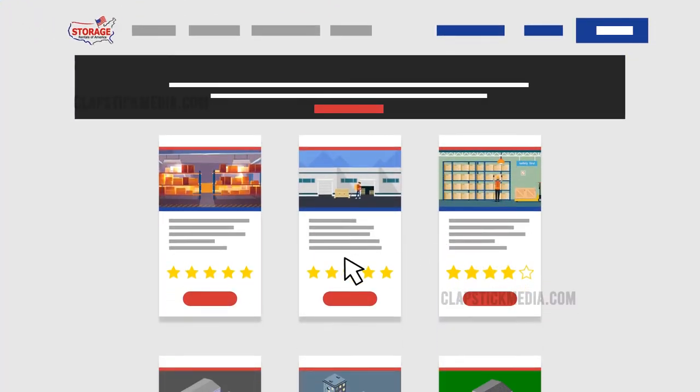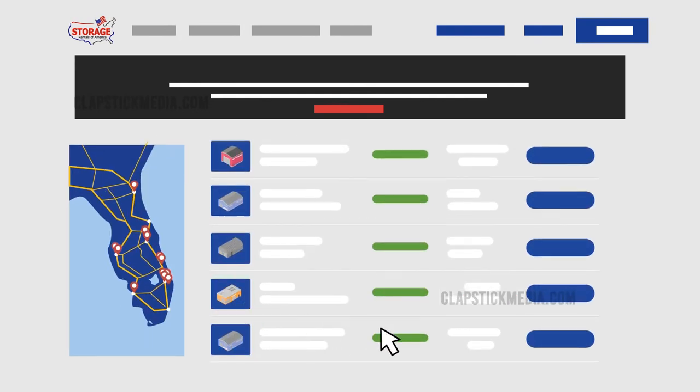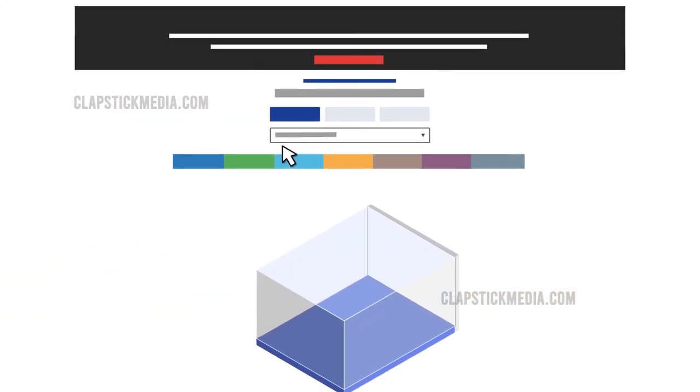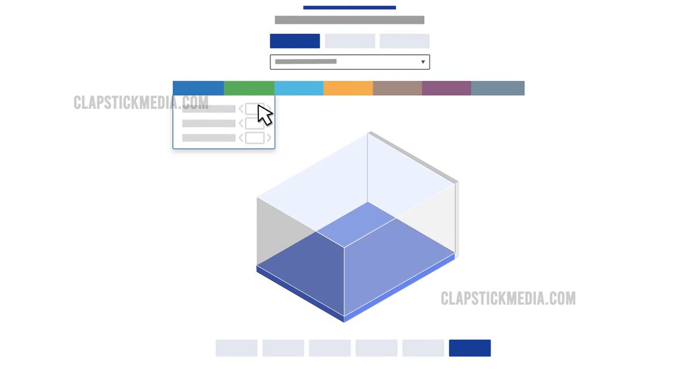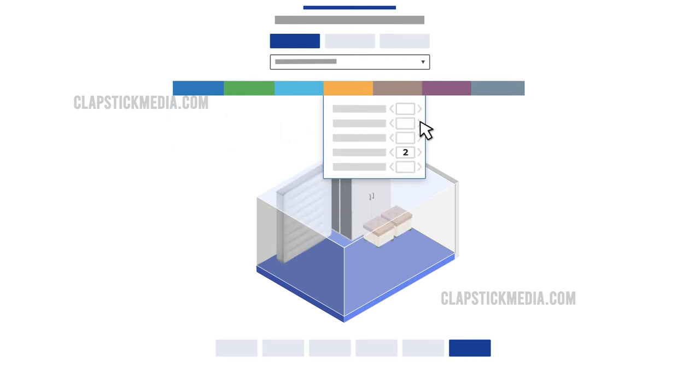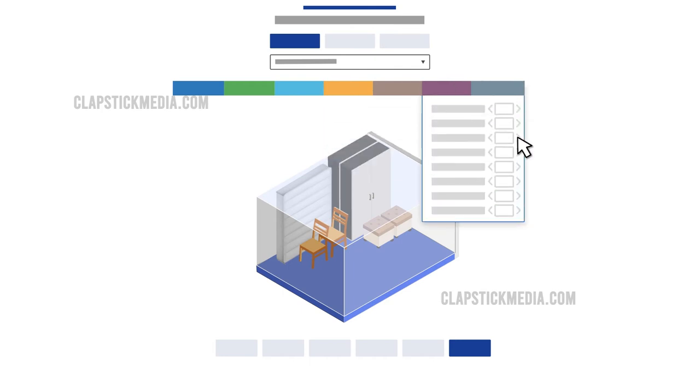Visit sroa.com and choose the storage location closest to you. Next, select the storage size that suits your needs. Having trouble estimating? We have you covered. Our virtual storage calculator will show you the estimated size required to fit your items. Just add what you want to store, and our virtual storage calculator will do the rest, getting you the best possible fit at the lowest price.